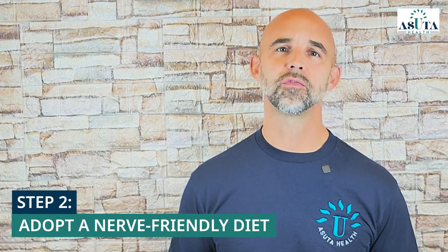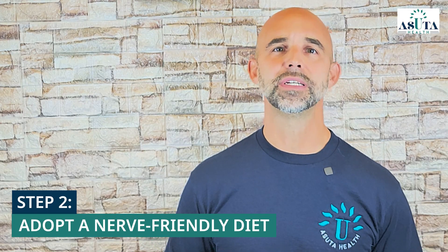Step 2: Adopt a nerve-friendly diet. A balanced, nutrient-dense diet supports nerve health and reduces inflammation, which can exacerbate your symptoms. Here are 3 key dietary tips that can significantly improve your peripheral neuropathy symptoms.